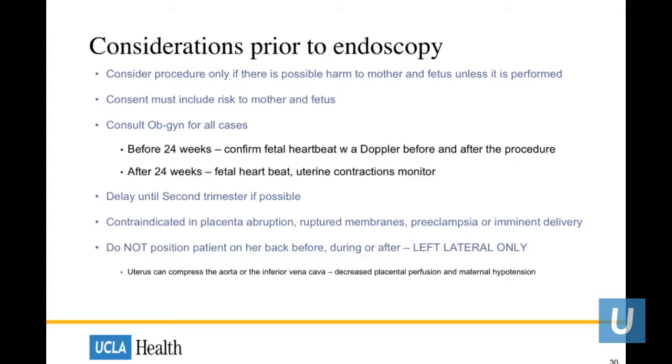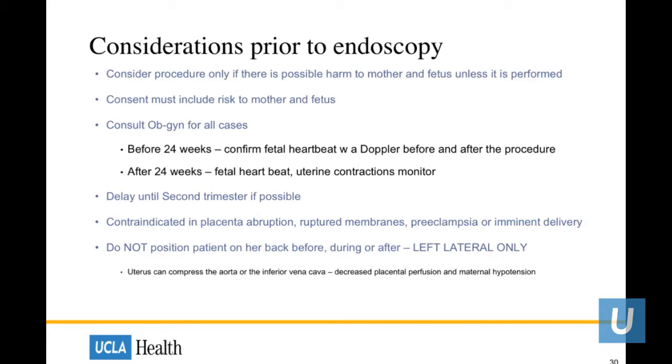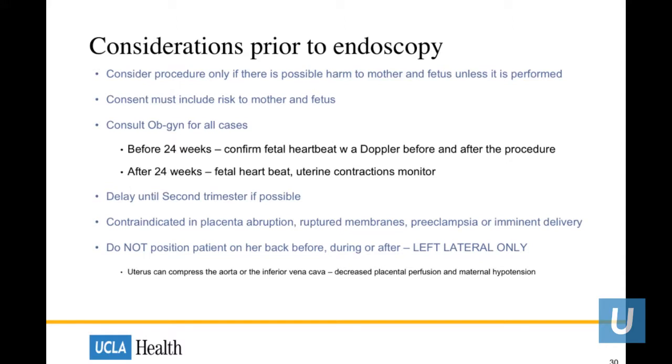Regarding guidelines for endoscopy — someone may come in with symptoms throughout pregnancy, so when do you take them into the GI suite? Prior to endoscopy, make sure the procedure is necessary or that the problem may cause potential harm to mother and fetus unless performed. Consult your OB-GYN before any procedures on a pregnant woman. Before 24 weeks, consider fetal heartbeat monitoring with Doppler before and after. After 24 weeks, consider uterine contraction monitoring at all times. Try to delay any procedure until the second trimester, avoid placing the patient on their back, and avoid uterine compression of the aorta or IVC.